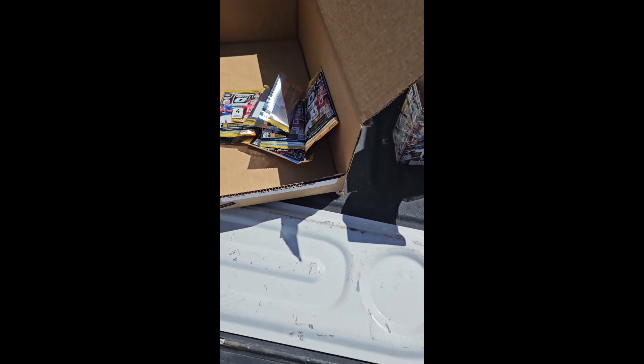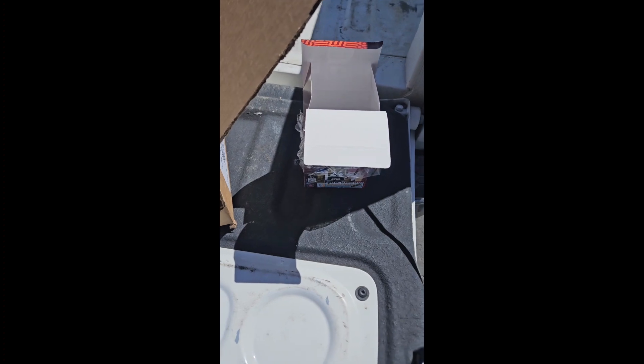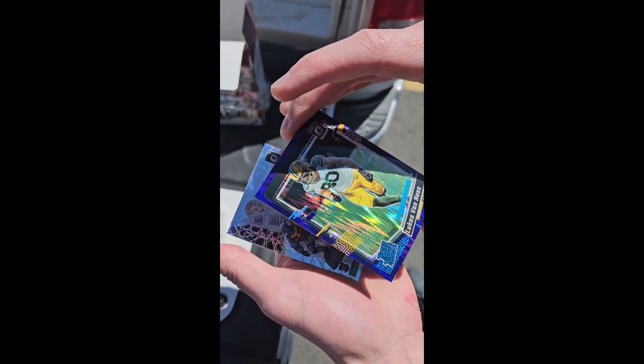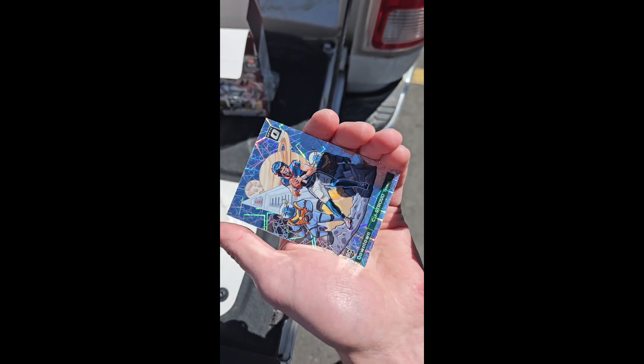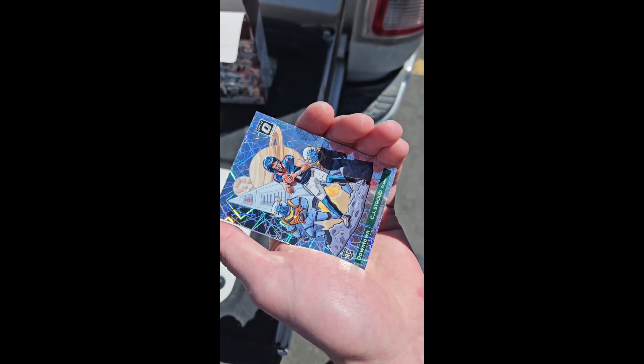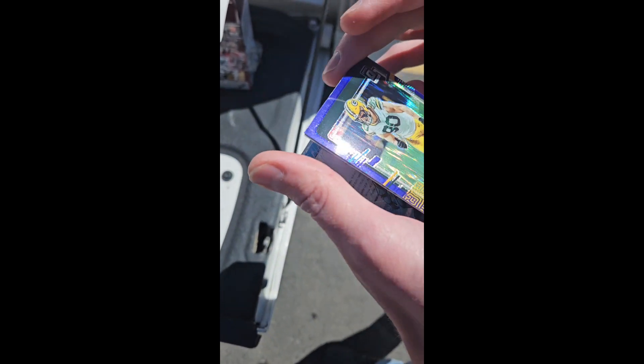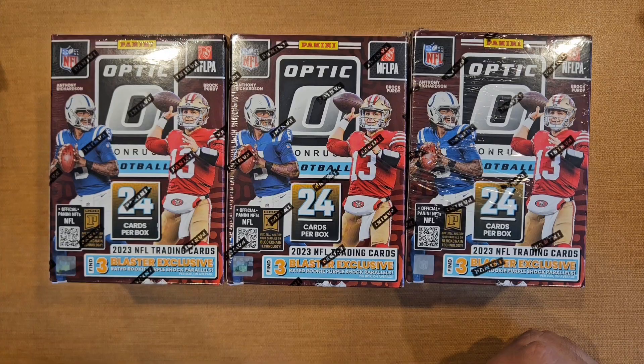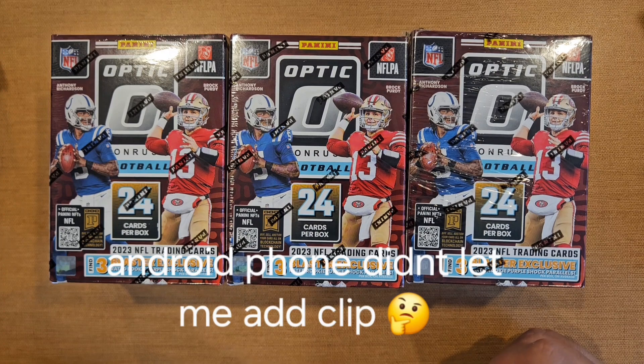The other half of the case is in my truck. Luke Van Ness is what we hit — you guys believe that? That is crazy. CJ Stroud downtown too — that's crazy. Parking lot rips, man, that's what's up. My buddy and I split a case.